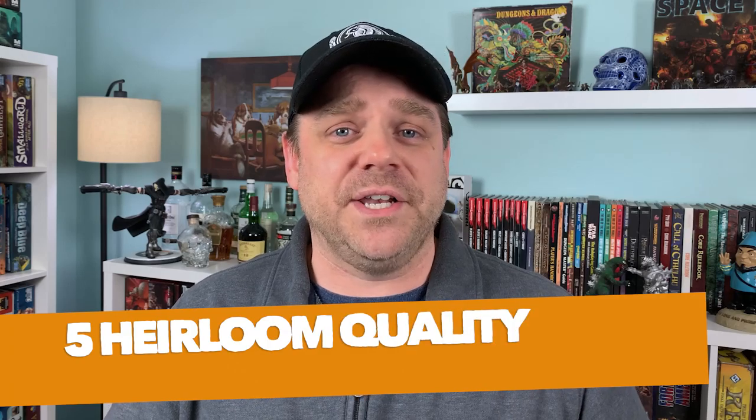Hey everybody, Jamie here. Today I'm gonna talk about some games that I'm so proud to have in my collection. Looking into the future, 50 years from now our kids or our nieces and nephews are gonna be rummaging around in our closet, finding these games and remembering their childhood. Today I'm gonna be talking about five heirloom quality board games from my collection.